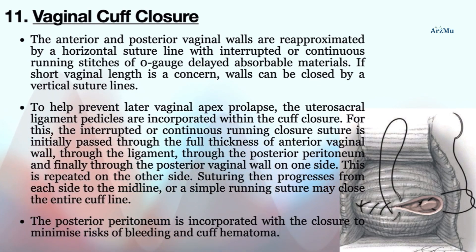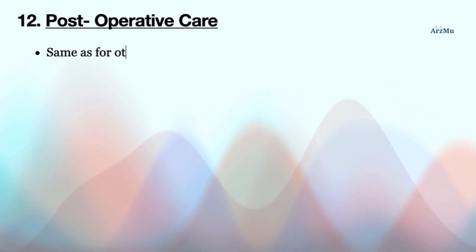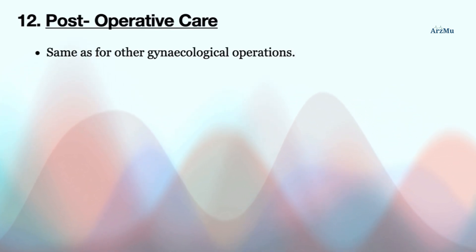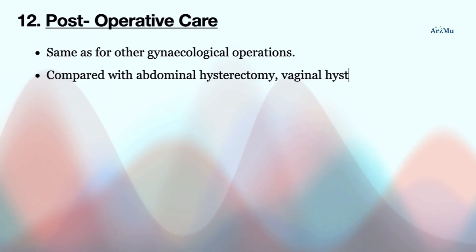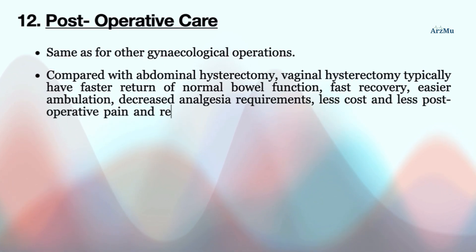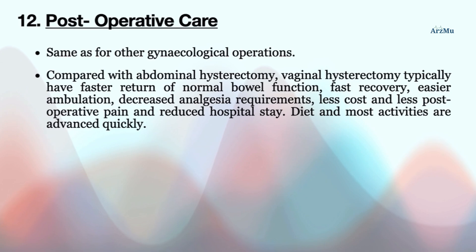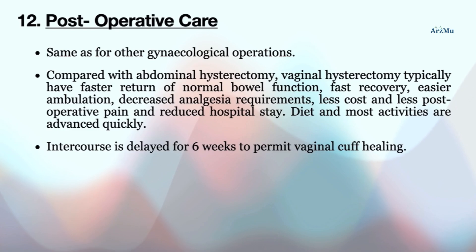After completing these steps, postoperative care is carried out as for other gynecological operations. Compared with abdominal hysterectomy, vaginal hysterectomy typically offers faster return of normal bowel function, faster recovery, easier ambulation, decreased analgesia requirements, less cost, less postoperative pain, and reduced hospital stay. Diet and most activities are advanced quickly. Intercourse is delayed for six weeks to permit vaginal cuff healing.